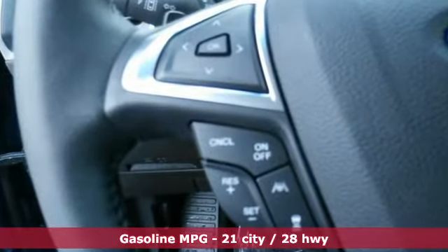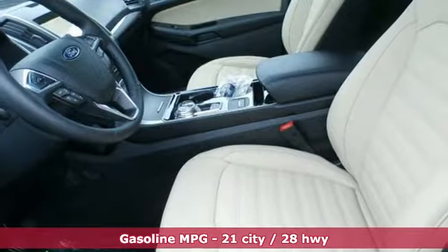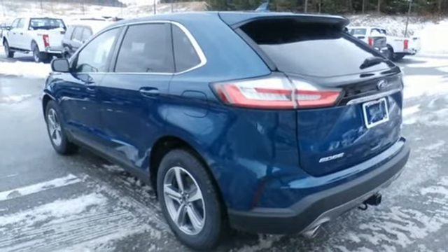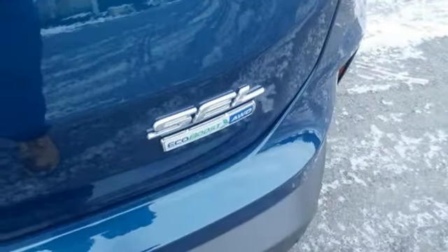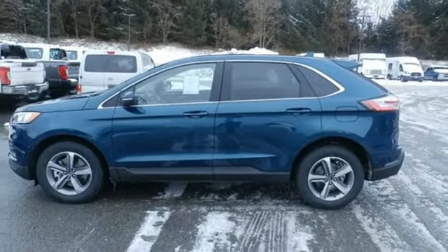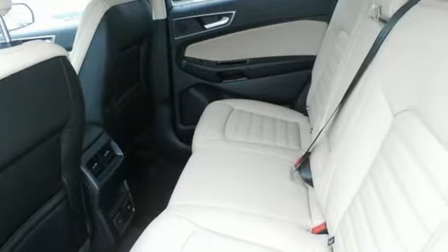Integrated navigation system with voice activation. Power heated mirrors. Dual zone climate control. Configurable instrument gauges. Doors and push button start proximity key. Heated steering wheel. Intercooled turbo inline four-cylinder engine. Hands-free lift gate. Gas pressurized shocks. And automatic transmission.